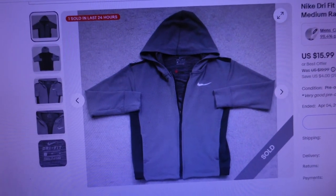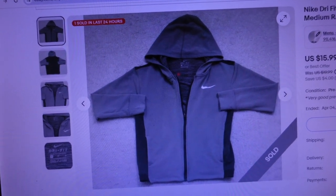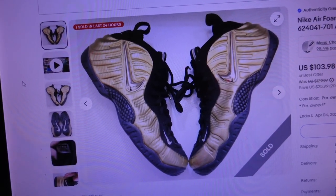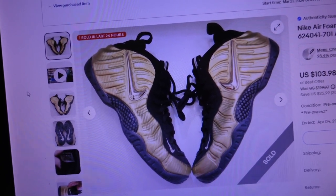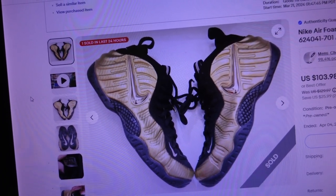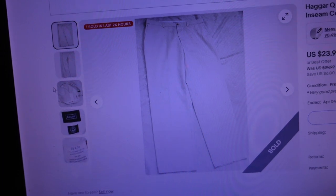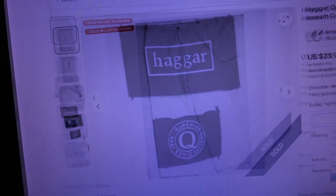The first item that sold was a Nike Dri-FIT gray hooded sweatshirt, children's zip-up, size medium — sold for $17.11. The second item sold for $127.85: Nike Air Foam Posit Pro metallic gold 2017 men's basketball shoes, size 11, model 624-041-701 — keep an eye out for these! The third item sold for $20.32: a Haggar Q flat front beige dress pant, size 38x32.